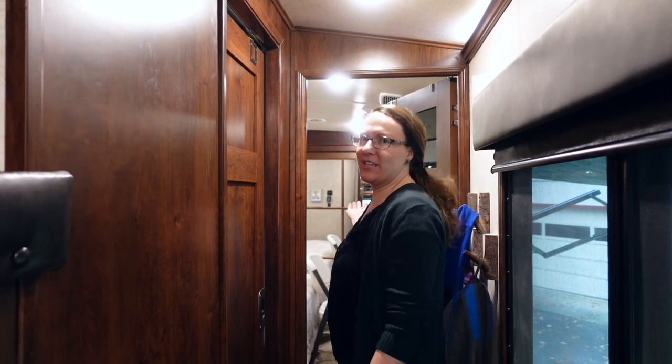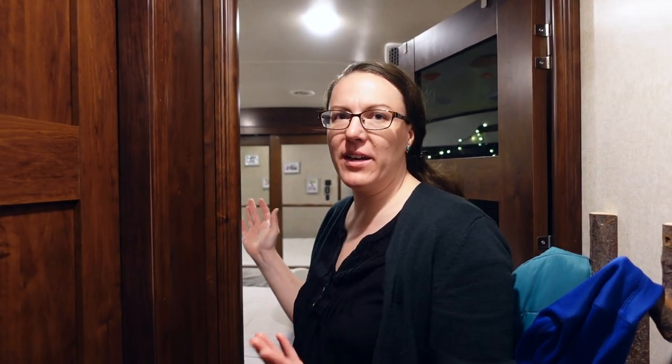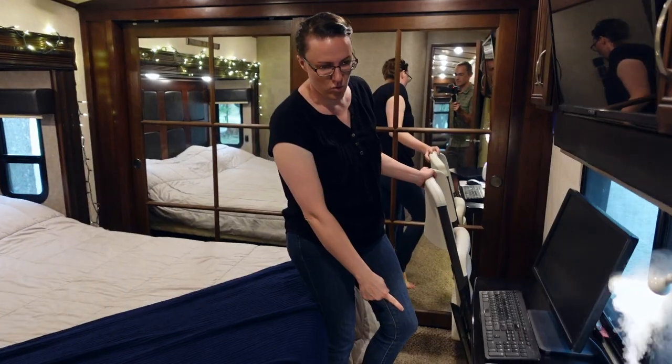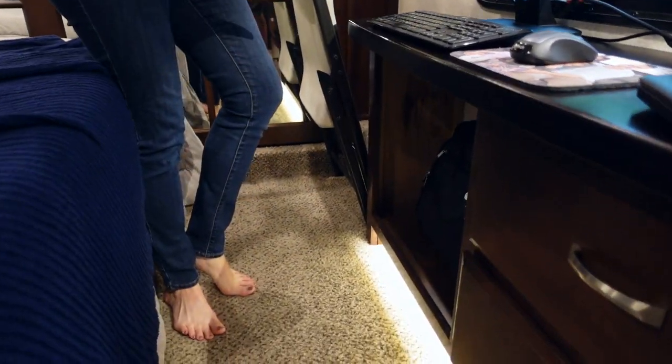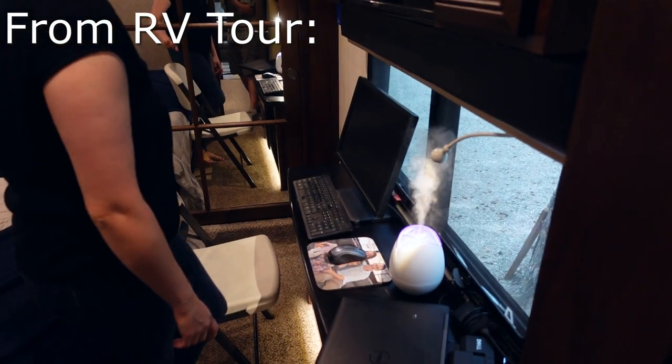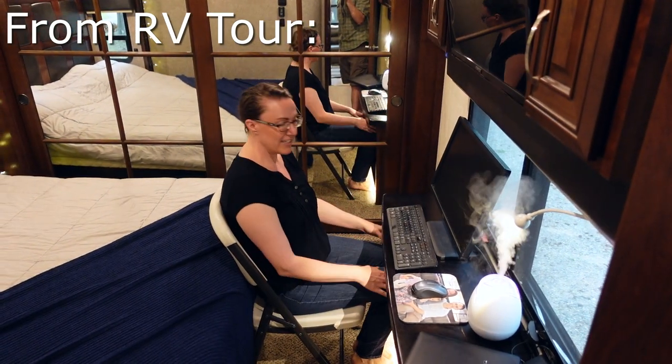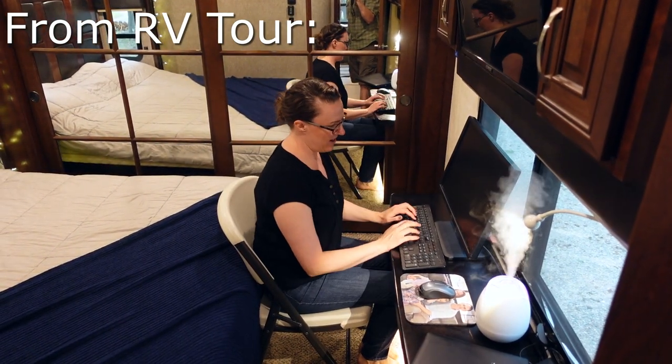The master bedroom doesn't get much use during the day anyway. It's nice because there's physical separation from the front of the RV where the master is to the back where the main area is. We also have a solid sturdy door I can close to keep some sound out. In our RV tour, we mentioned that we had converted the dresser in our bedroom into a desk space simply by removing the drawers on one side — enough for me to put a little folding chair here, sit down, and have my knees be able to go in.